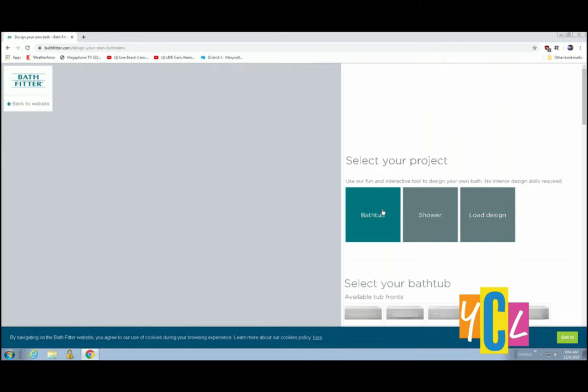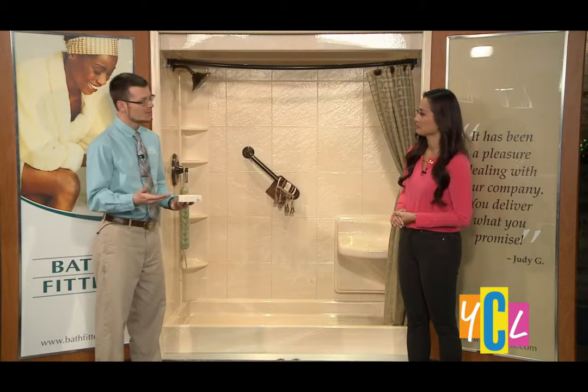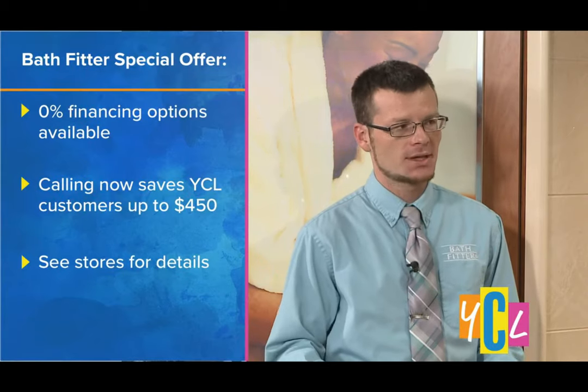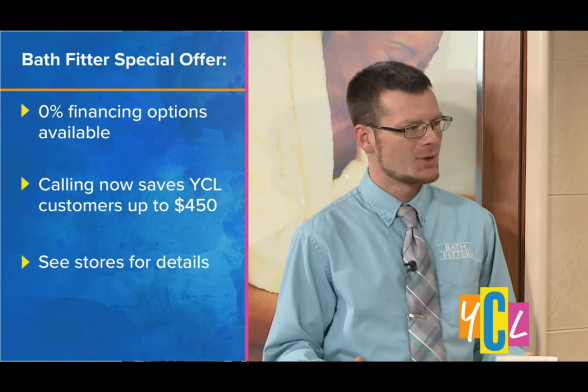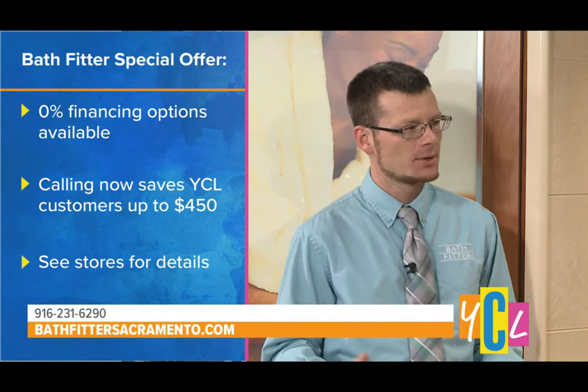How can people get more information? The simple way — just give us a call at 916-231-9620. Reach out to us and we'll be able to set up that in-home consultation for you. You can also check us out at www.bathfitter.com. We'll meet with you, spend some time asking some questions, figure out what's important to you, and we'll get it going.